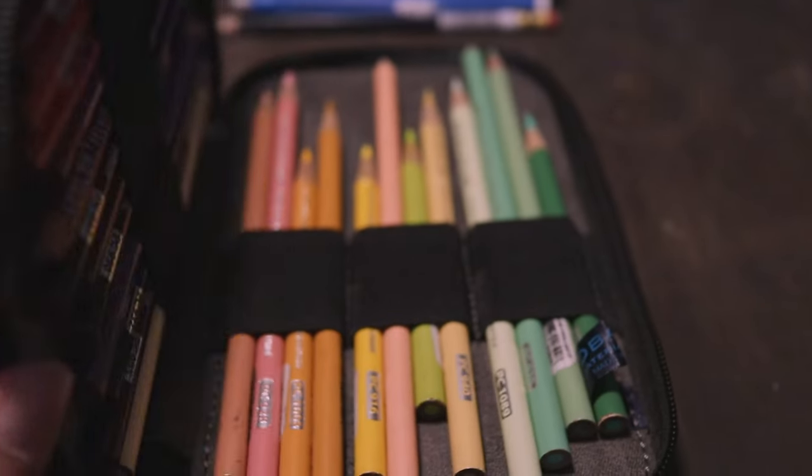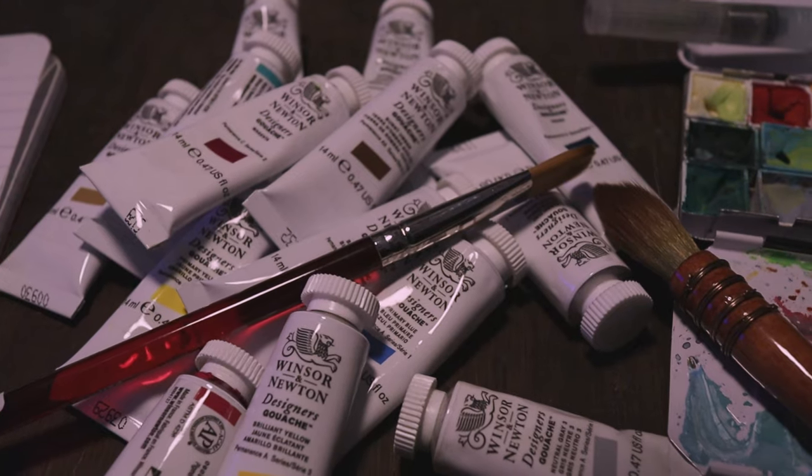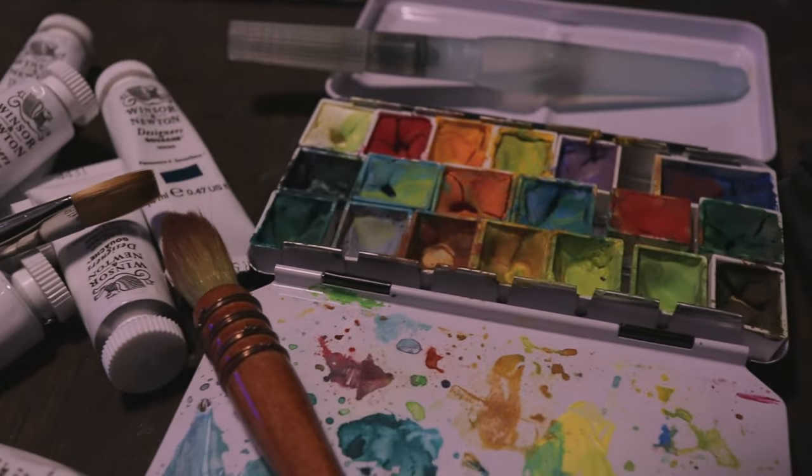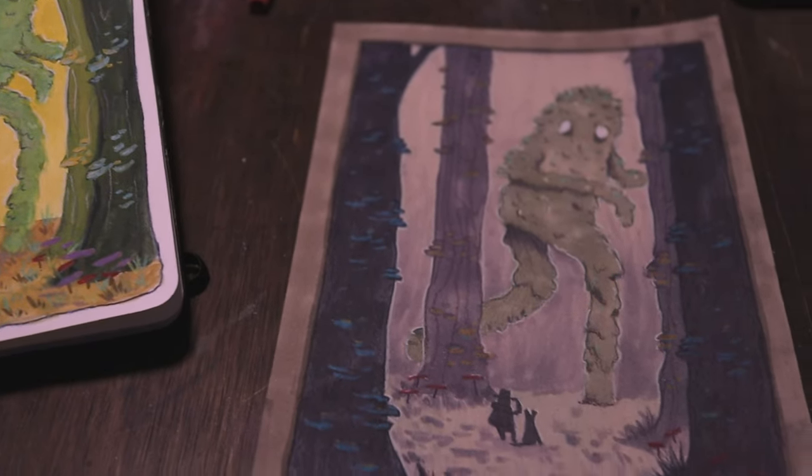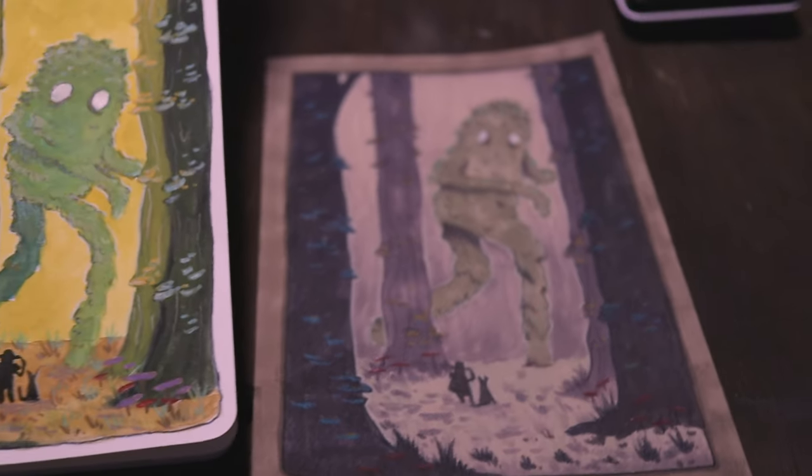Markers, colored pencils, gouache, and poster colors are currently some of my favorite mediums to create with. If you're a young artist, I encourage you to embrace experimentation. It's fun, and you'll be surprised at the results!